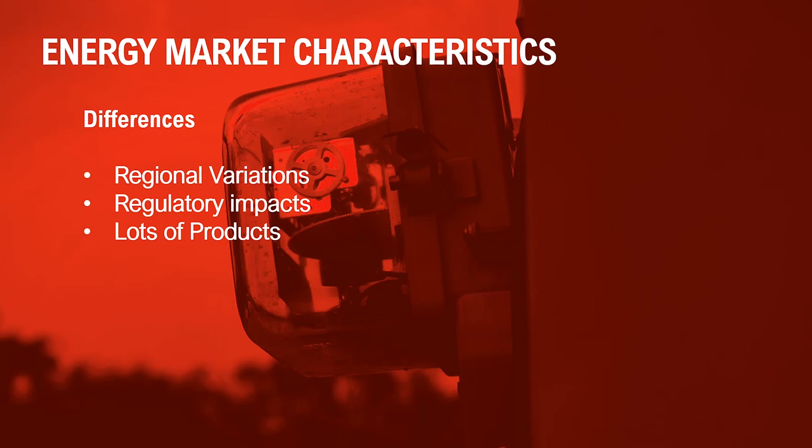With energy, there seems to be a high level of regional variation in the product space, mostly driven by the physical requirements of the distribution technology. So there are lots of product variations and a large number of product definitions already out there. At the product level, the energy market also seems to be impacted a lot by regulatory requirements, possibly more so than the communication market.